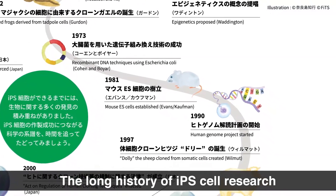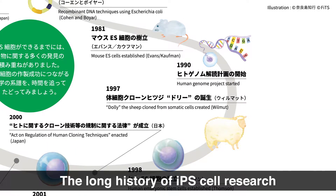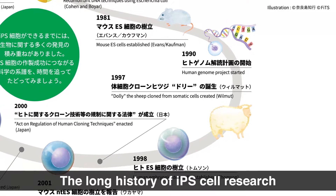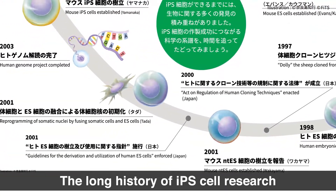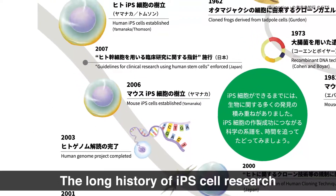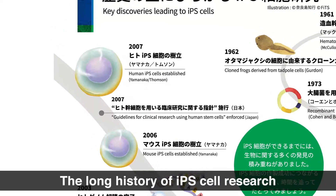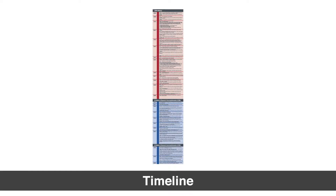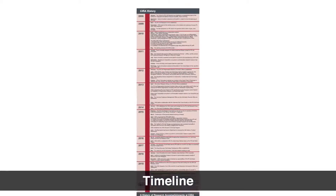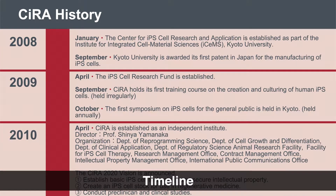Other key discoveries include mouse embryonic stem cells in 1981, Dolly the sheep in 1987, which proved Gurdon's experiments applied to mammals, and human embryonic stem cells in 1998. Finally, in 2006, Shinya Yamanaka and colleagues succeeded in creating iPS cells from mouse cells, and in 2007, from human cells. With that discovery, the Center for iPS cell Research and Application was established in 2008. It then became an independent institute in 2010 to accelerate the clinical application of iPS cells.